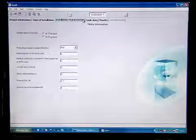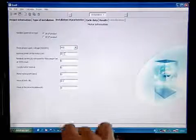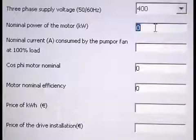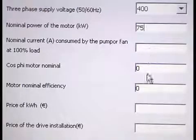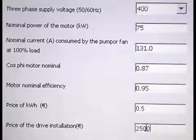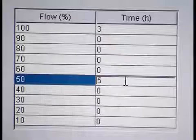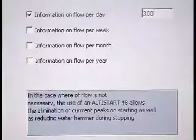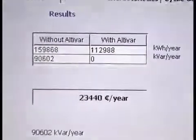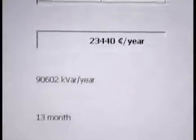The calculation software Echo 8 provides a return on investment estimate within the framework of an installation incorporating an Altivar drive. Take, for example, a 75kW fan. The kilowatt hour price is 0.5 per unit and the cost of the installation is 25,000 units, running at full speed for 3 hours and at half speed for 5 hours, for 300 days each year. The energy saving is 30% and the return on investment is achieved in 13 months.